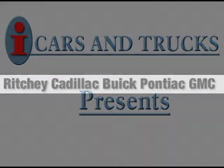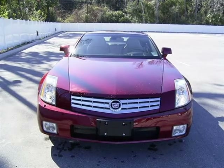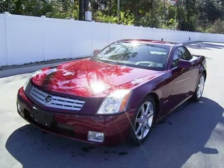This 2006 Cadillac XLR convertible is located in Daytona Beach and has 9,685 miles on it. This convertible has a beautiful infrared exterior paint color which is complemented by a shale leather interior color.